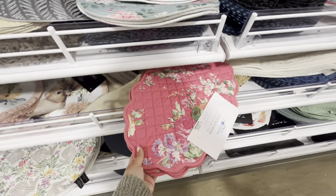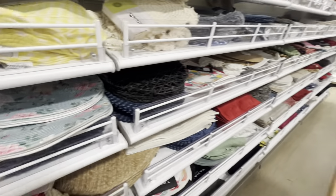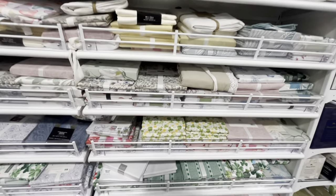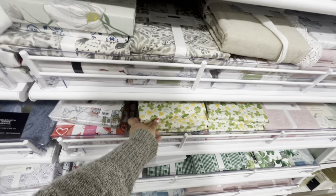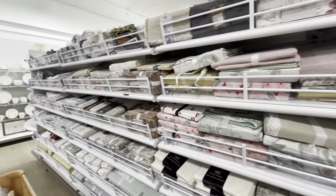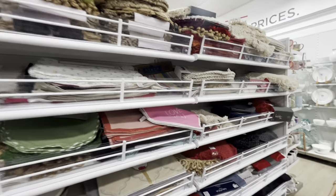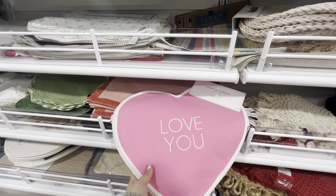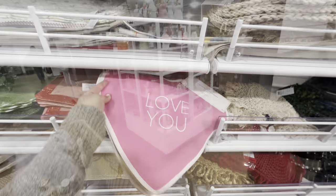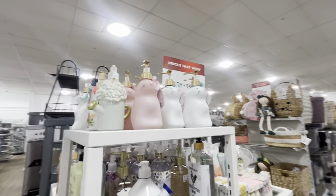They have springy-shaped placemats for $20 — I like the shape. Table covers in Saint Patrick's and lots of springy floral ones. They still have Valentine's placemats by Cupcakes and Cashmere — they look like candy hearts in different colors.